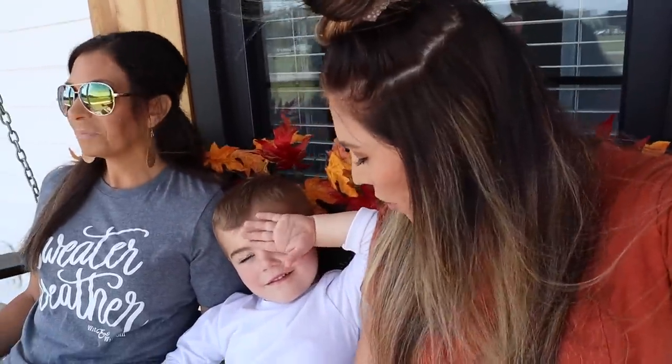Hey guys, welcome back to my channel. So I've got Brooks here and my mom. We are going to be touring her new home. It's so pretty — she's got it decorated for fall. So we're going to go in and show Mimi's house. You guys have requested this, so I'm finally doing it for you guys and I'm so excited to show you guys what she's done.